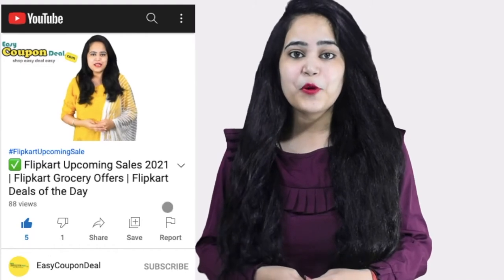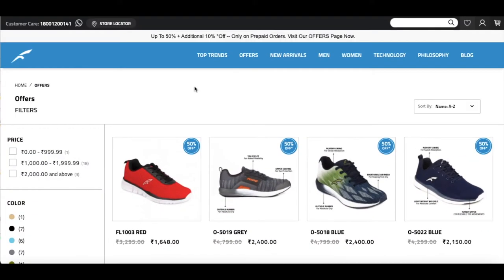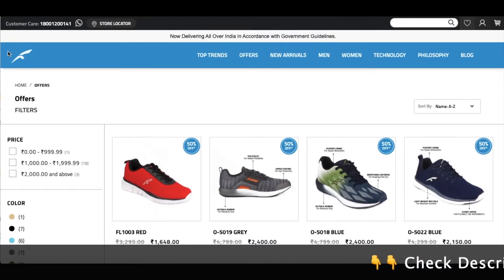Let us know what new store coupon deals are available. So today we are going to talk about Furo Sports and Suze offers.